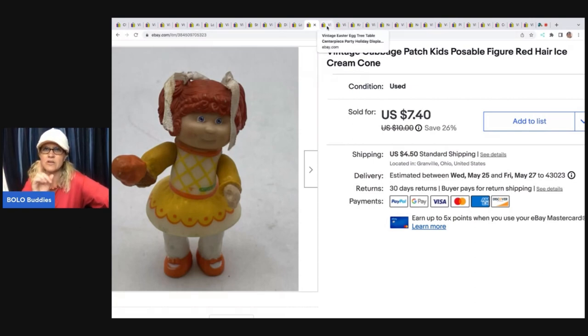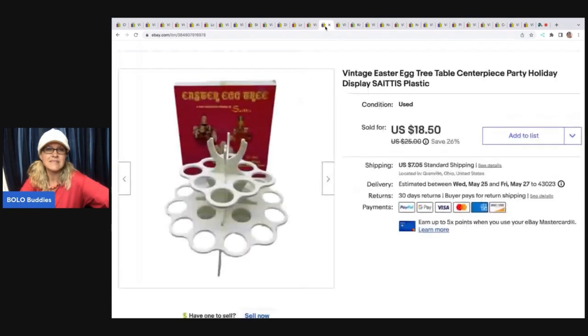One good tip I didn't do on this one but typically do — I think I ran out of room — is to put 'cake topper' in the title. The next item is this Easter egg tree table centerpiece for a party. I got this at a garage sale for $1. It sold super fast for $18.50 and the buyer was all in for $27.55.